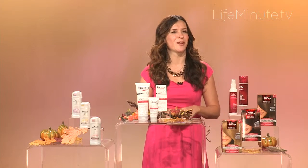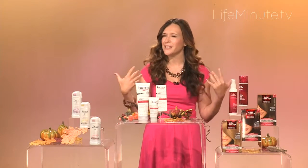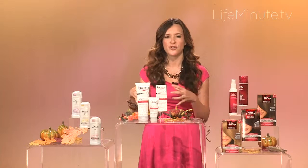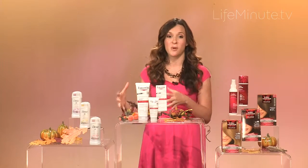Hi, I'm lifestyle expert Robin Moreno and with autumn comes that cooler and drier weather which really makes us focus on the skin. Shaving causes underarm skin to lose about 50% more moisture for millions of women and that leads to irritation causing red and dark marks.